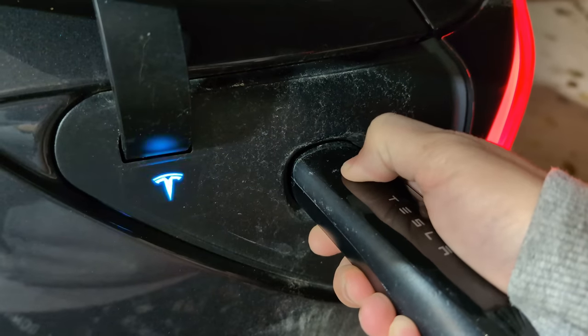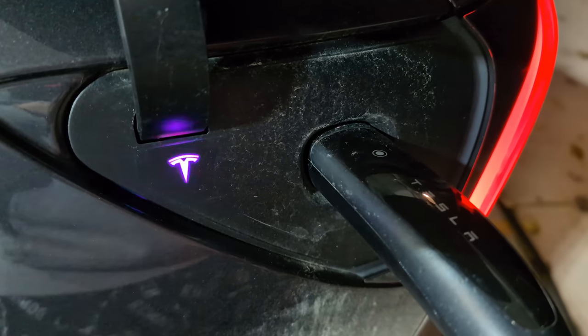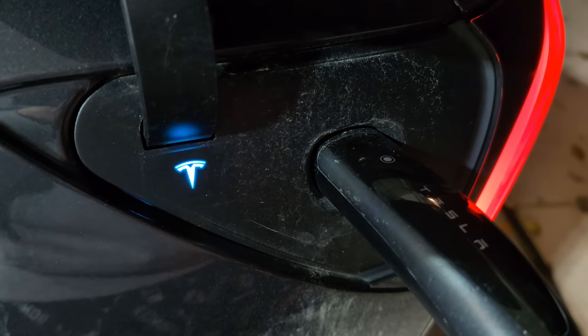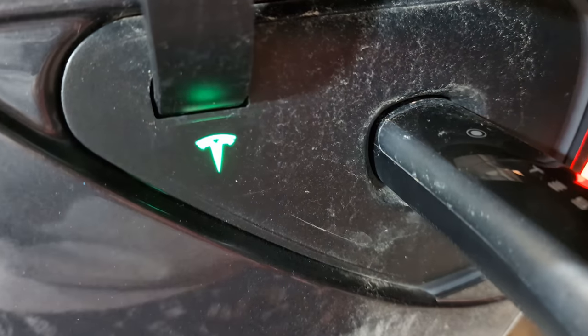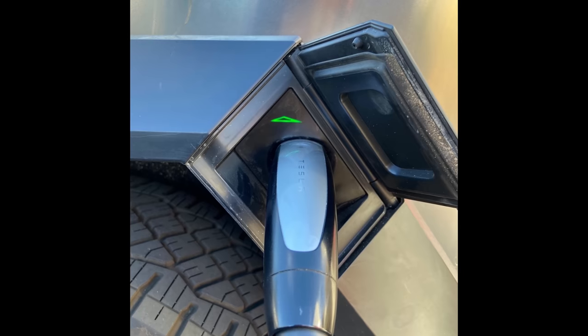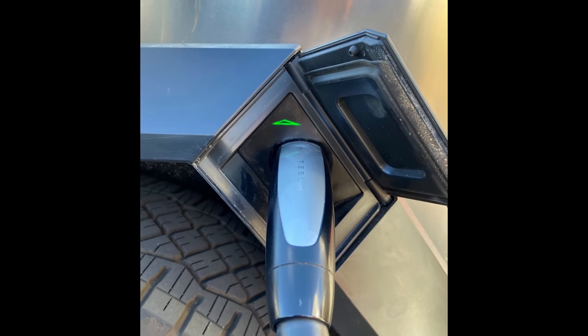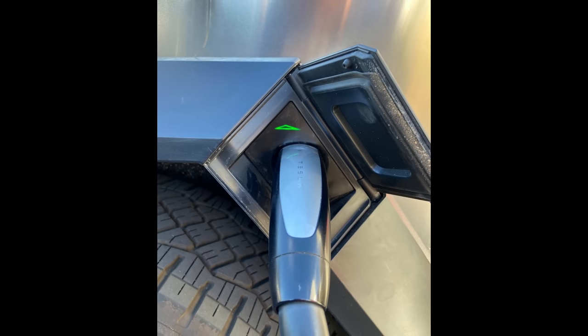Not so useful but really fun: if you click the charge port 10 times in your car, your little Tesla symbol will turn into a rainbow and flash all kinds of different colors. Just a little Easter egg. I'm curious if the Cybertruck's special symbol will do the same thing — the Cybertruck doesn't have a T symbol, it has a light in the shape of a Cybertruck.